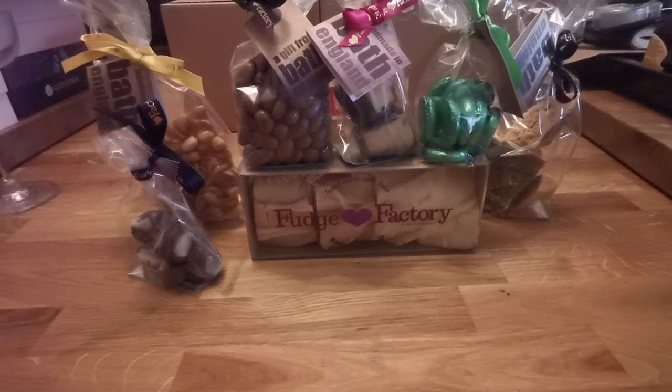Well hello and welcome back to Behind The Mash Reviews. I am Darcy Darkness and I did it again.